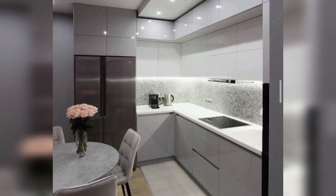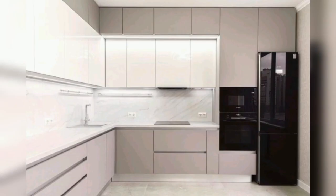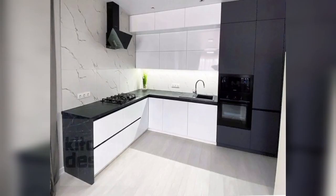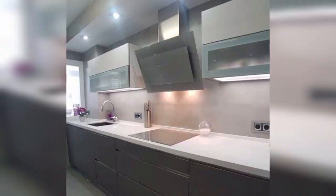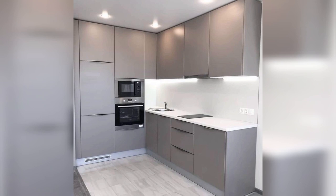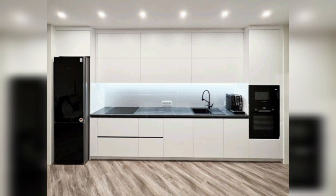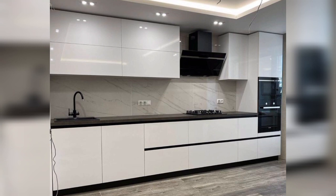Should you choose custom or pre-made cabinets for your kitchen renovation? It depends on various factors including your budget, timeline, design preferences, and specific needs. Custom cabinets are typically more expensive due to the personalized design and craftsmanship involved, but they allow you to tailor every aspect to your specific requirements for a perfect fit. On the other hand, pre-made cabinets are a more time-efficient option as they do not require design consultations or measurements.